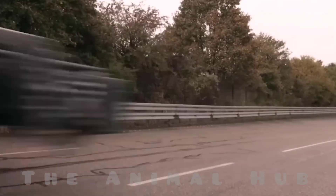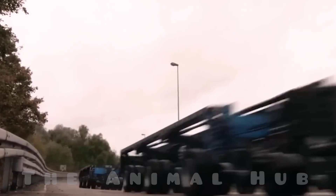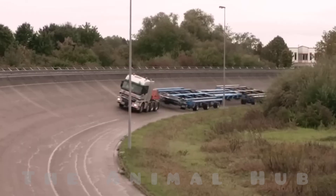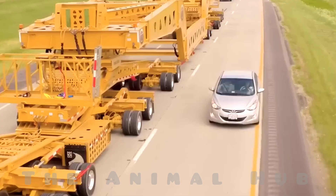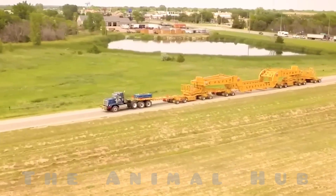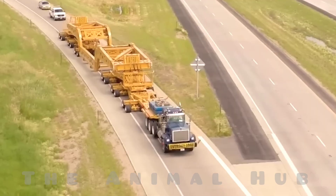The main issue with this vehicle is that the roads it travels on have to be completely blocked off. An even bigger problem is its extremely slow speed — just about seven kilometers per hour. Usually, it's used to transport submarines, massive oil-filled tanks, or underwater tunnels.